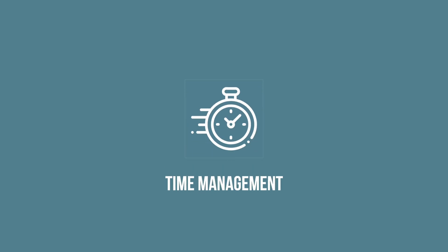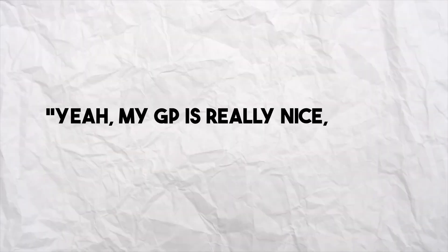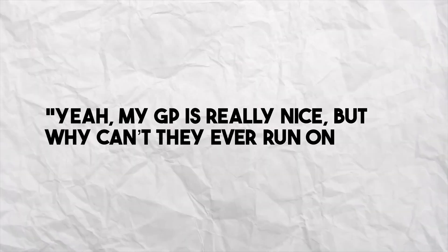Number one is time management. When I meet people who don't know I'm a GP and we end up talking about GPs in general, I pretty much always hear the same things: "My GP is really nice, but why can't they ever run on time?" The very first human problem that AI is trying to help us solve is the need to write comprehensive and contemporaneous notes in a very limited amount of time.